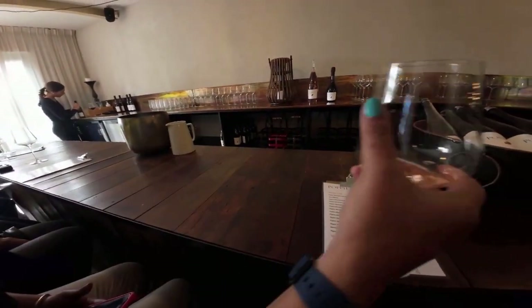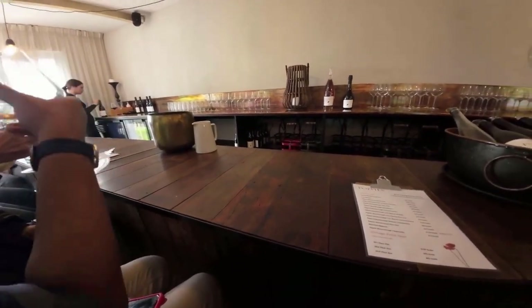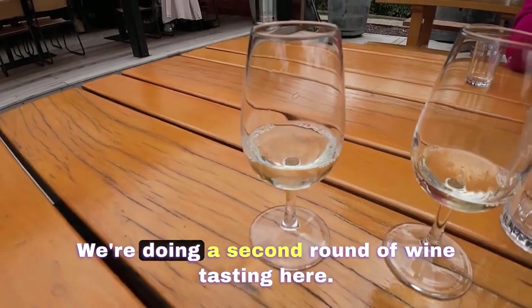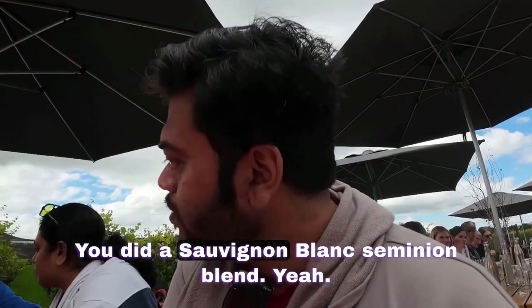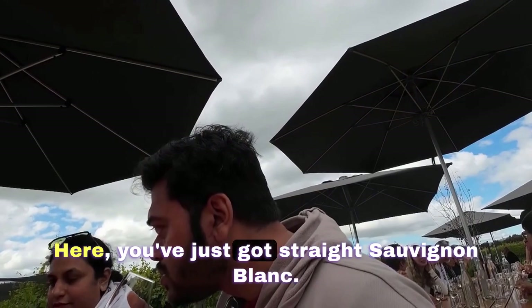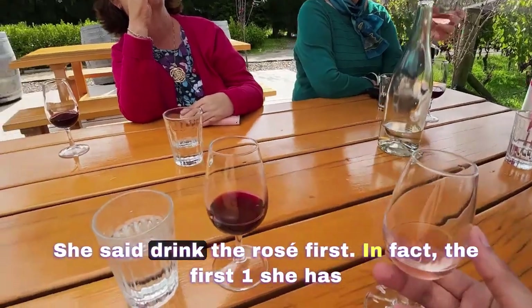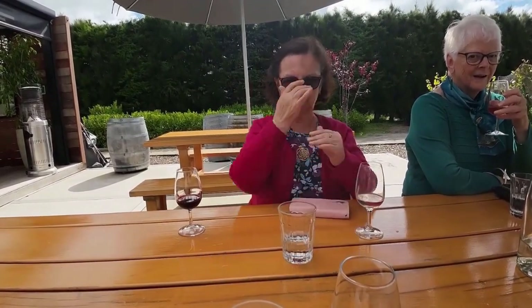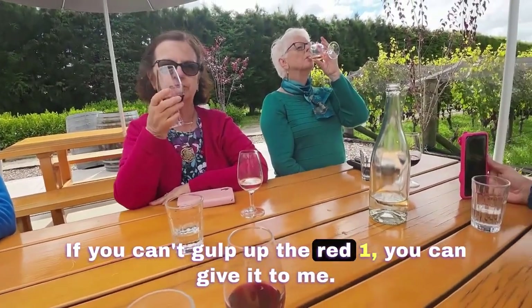Cheers! Pinot Gris and this is Sauvignon Blanc — we're doing a second round of wine tasting here, thanks to the wonderful ladies here who are probably expert in wines. You did a Sauvignon Blanc Sémillon blend, and here you've just got straight Sauvignon Blanc. This one's a bit sharper but I love the sharper ones. She said drink the rosé first — it's like the first one she has ever tried was this year and it was the rosé.